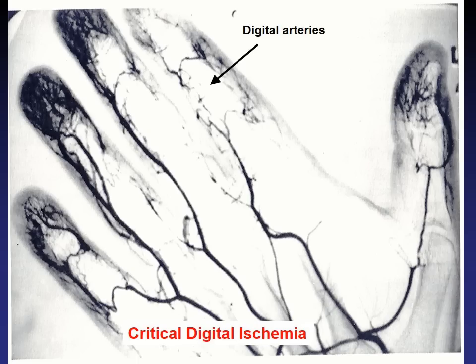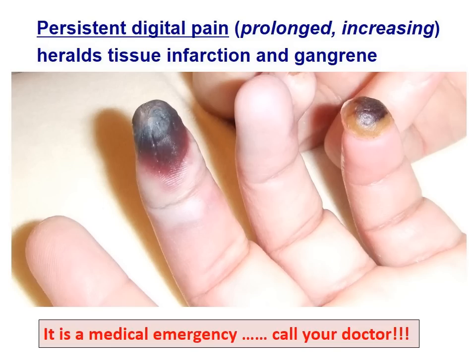Despite all we do, some patients develop what we call critical digital ischemia — as shown on this angiogram, where there is a complete blockage of an artery compared to a full patent artery in the finger nearby. This is a medical emergency. Persistent digital pain — prolonged, increasing, unremitting — is a warning sign. I always instruct my patients: call me right away, because by the time you see the black part appearing, it's probably too late and the risk of losing the finger or fingertip is very high. This is one of the cases where you are justified as a patient to call your doctor on their cell phone.